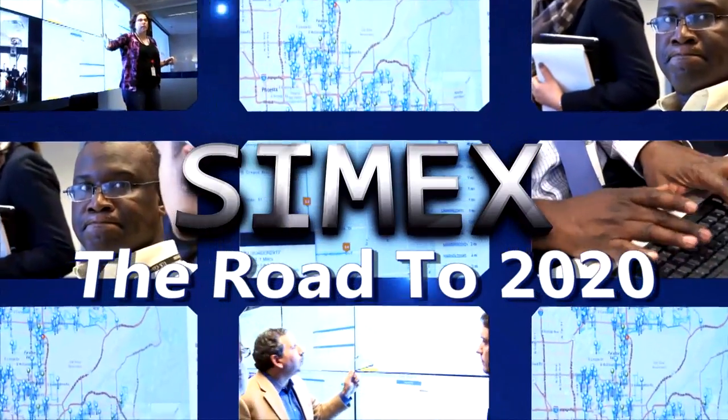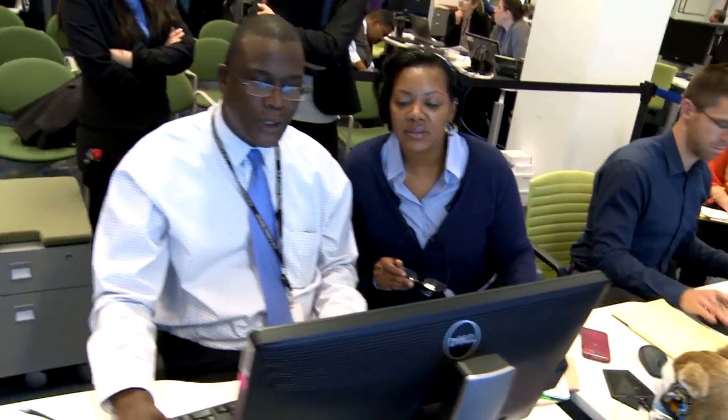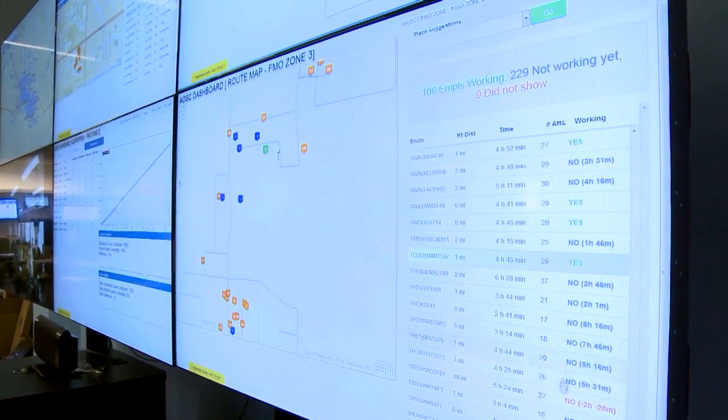Welcome to the Census Bureau's rocket simulation experiment. This is what operations will actually look like on the ground as we manage the two rocket panels from Maricopa County, Arizona.